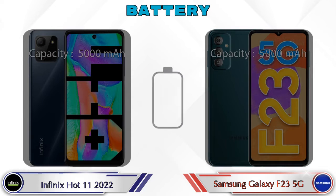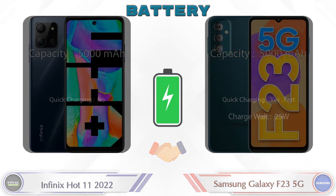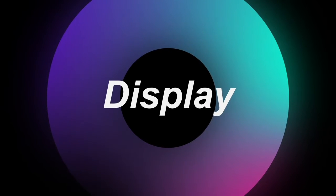Here are the complete details about the battery. Now let's see the information about the display.